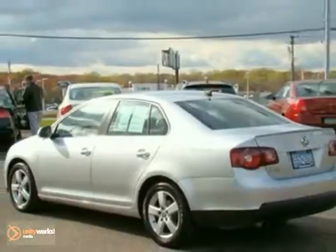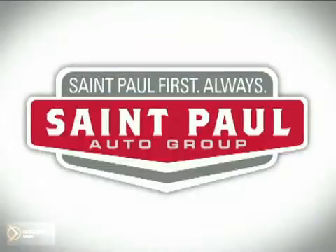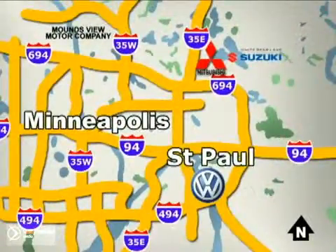Come in and take it for a test drive. St. Paul Autos — why buy or service your vehicle anywhere else? Stop in today at any of three convenient locations and experience the St. Paul Autos difference.